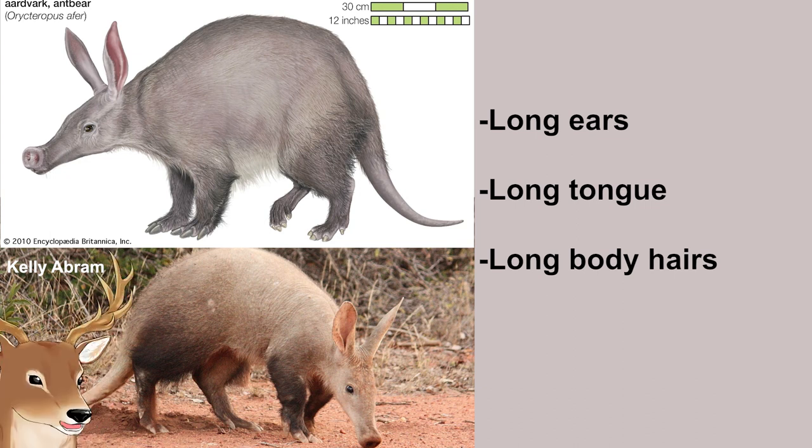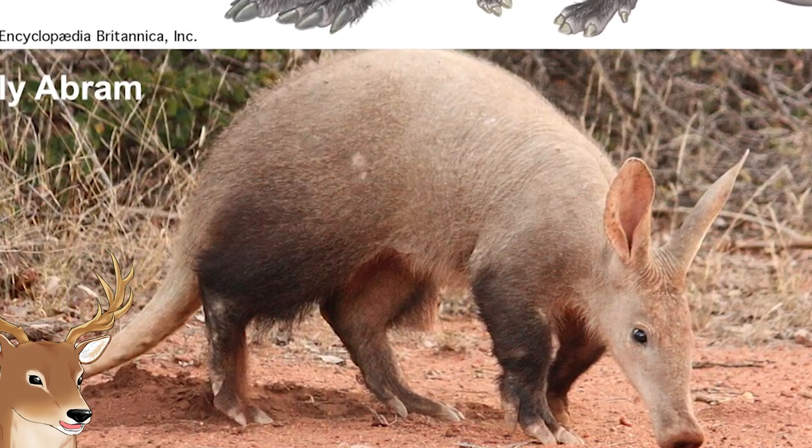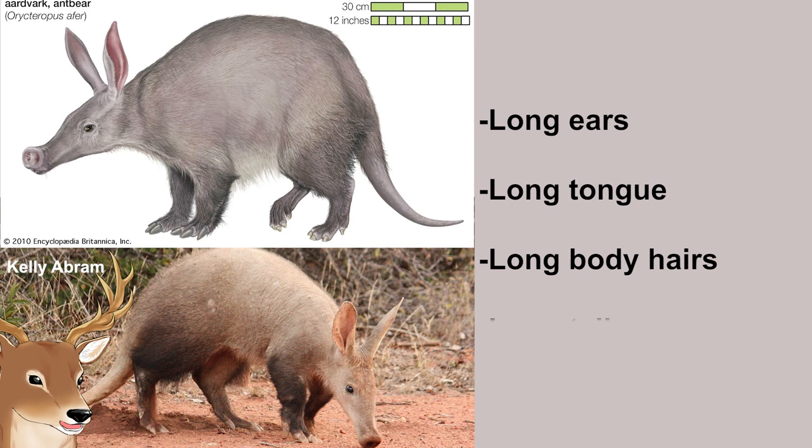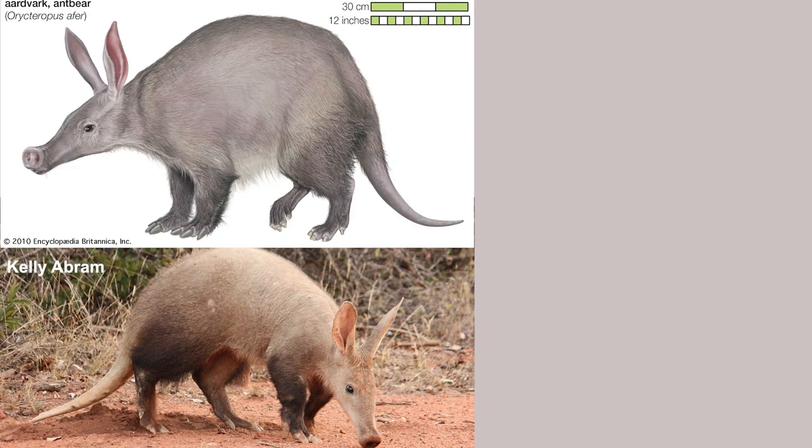But wait, there's more. Guess what else is long, thick, and muscular? It's their tail, which is quite interesting. If you were expecting a certain reproductive organ, you can see a clear picture of it in this publication — I'll leave the link in the description.